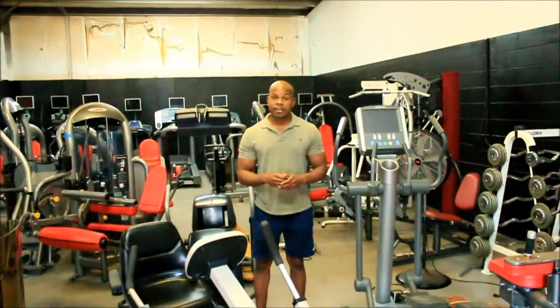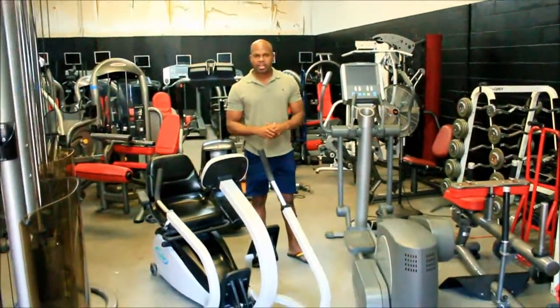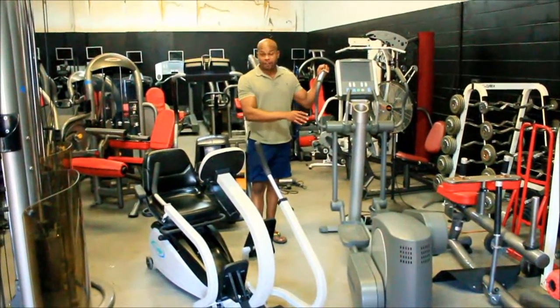Hello, it's Oliver again with Bion Cell Fitness. I wanted to show you today our U-Step TRS 4000 Stepper. The elliptical is a very popular piece of exercise equipment, but it's not for everybody.